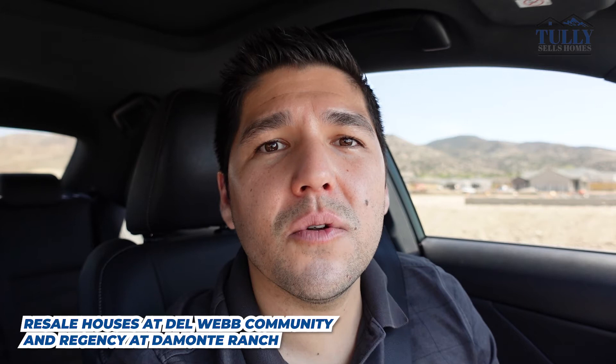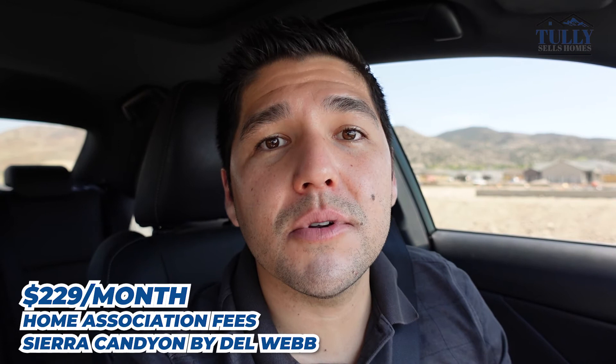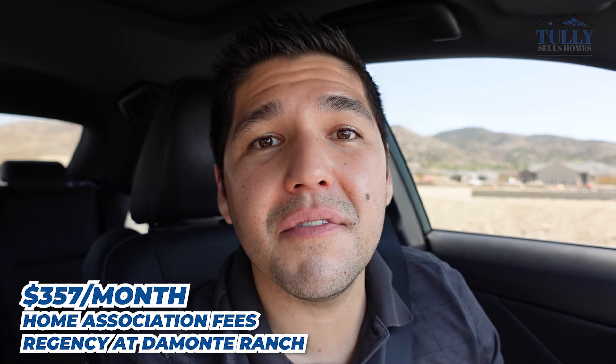So that about wraps it up. If you're retiring in Reno and buying in any one of these communities, I really don't think you're going to be disappointed — it just depends on your situation and timeline. If you're looking for a resale home, it'll be either the Del Webb community in Somerset or Regency at Damonte Ranch. If you want brand new construction you can customize, it's really only going to be Regency at Caramella Ranch. As for HOA dues: the cheapest is Sierra Canyon at Del Webb at $229 a month, the second cheapest is Regency at Caramella Ranch at $289 a month, and the most expensive is Regency at Damonte Ranch at $357 a month — likely because half of that community is not actually a 55-and-over community.